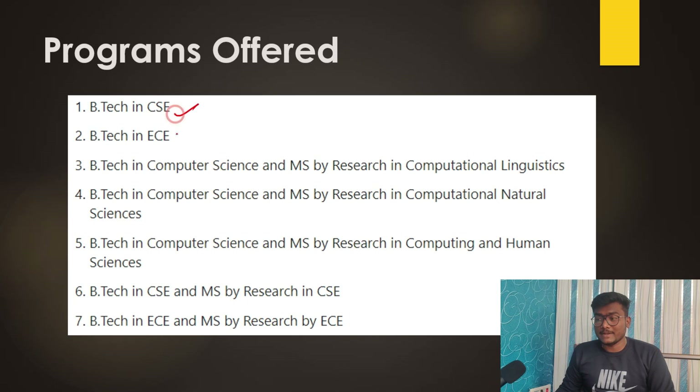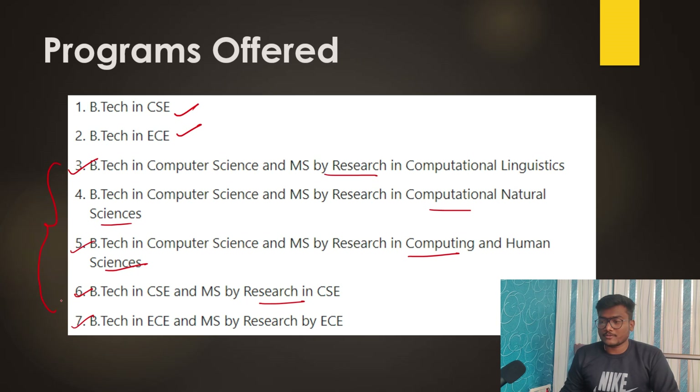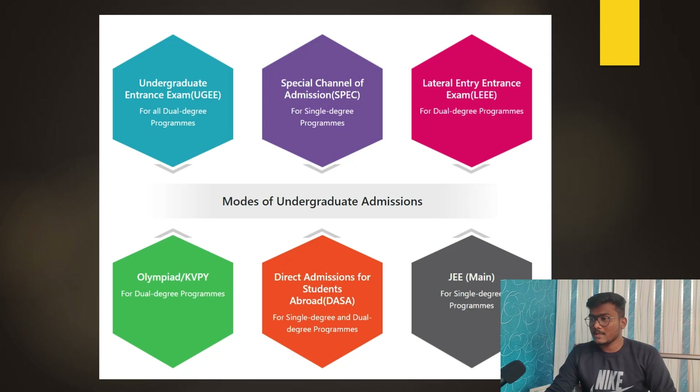Programs offered by IIIT Hyderabad include BTech in CSE, BTech in ECE, and several dual degree programs. The modes of undergraduate admission are: UGEE, SPEC (special channel), lateral entry entrance exam, Olympiad or KVPY direct admission, admission for students abroad, and JEE Mains for single degree programs. UGEE is for both single degree and dual degree; SPEC is for single degree only; lateral entry is for dual degree; and Olympiad is also for dual degree.